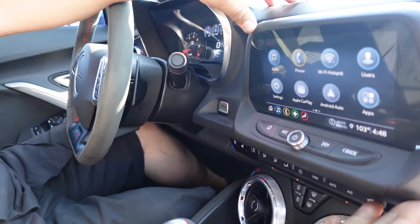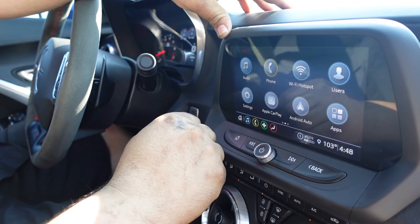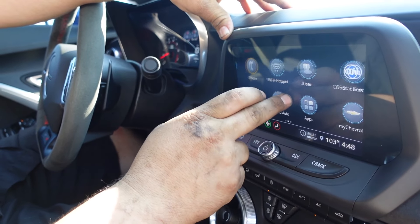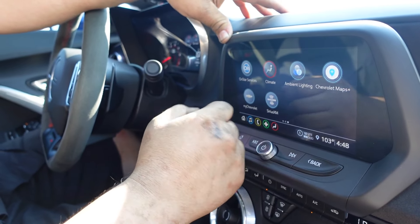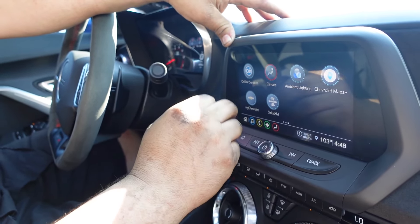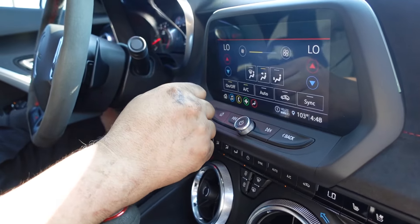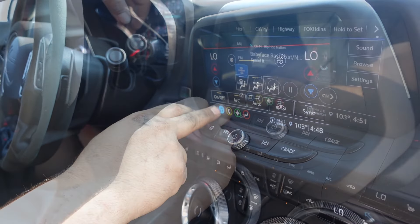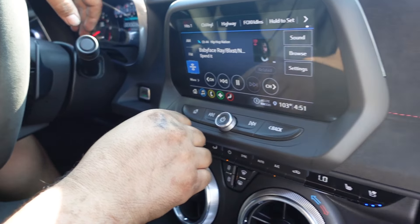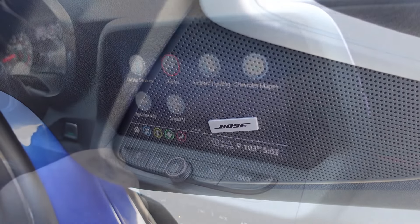For entertainment, we've got an eight-inch touchscreen display equipped with Apple CarPlay, Android Auto, a Wi-Fi hotspot, satellite radio, adjustable ambient lighting, and navigation. For climate, it has manual controls, and you can also adjust settings through the touchscreen. The audio is equipped with a Bose surround speaker system.